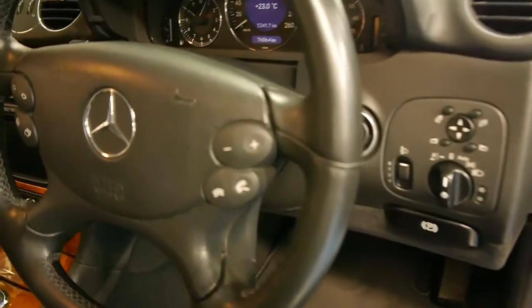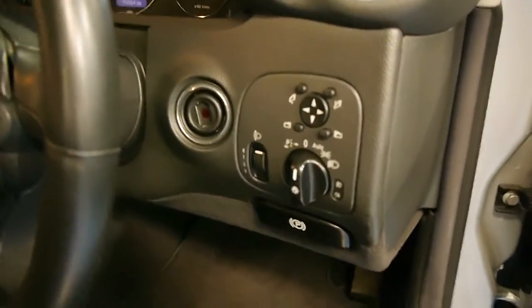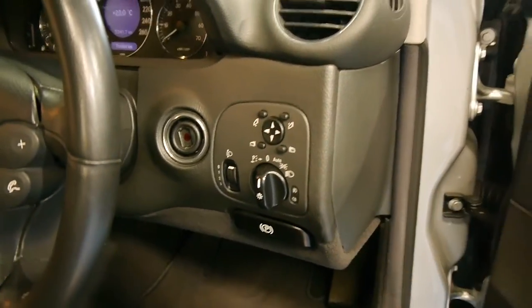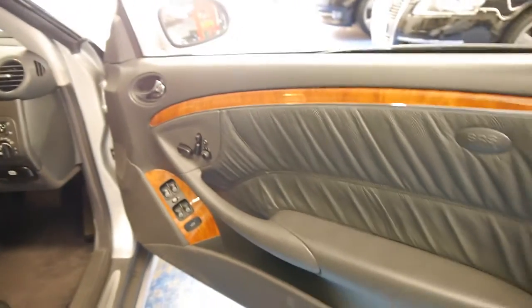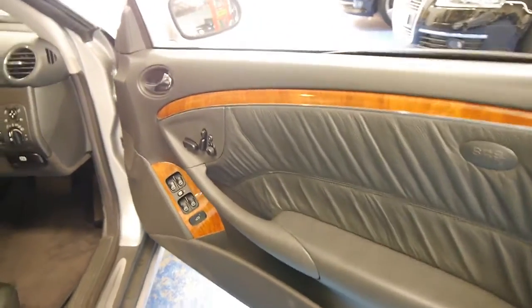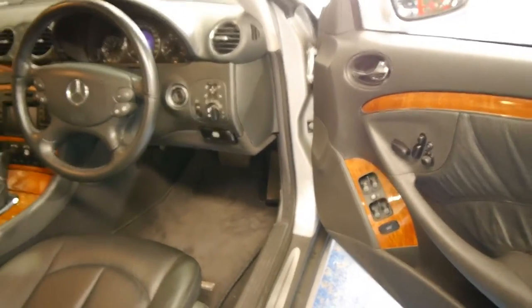Even little things like the switches tend to go a little bit sticky, and you usually get a few little marks and things around here — but it's literally like new, it's very, very good. The car has obviously been garaged, and it looks like it's got the original mats in there as well.